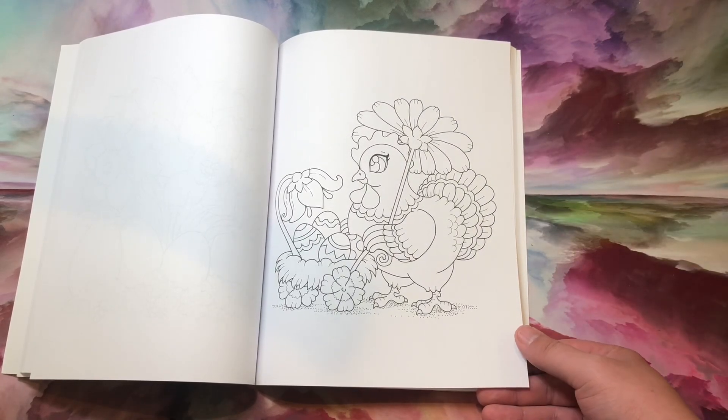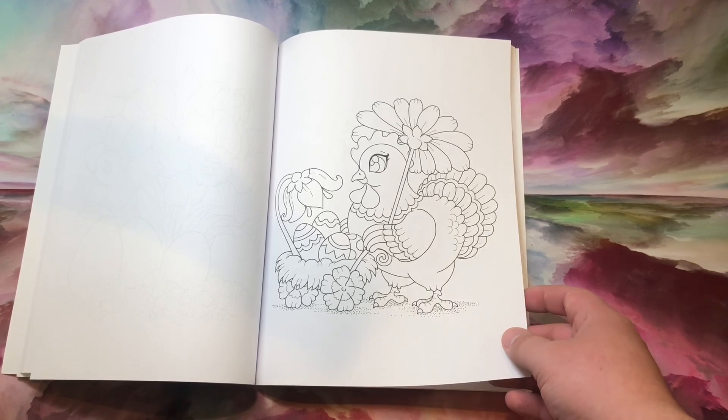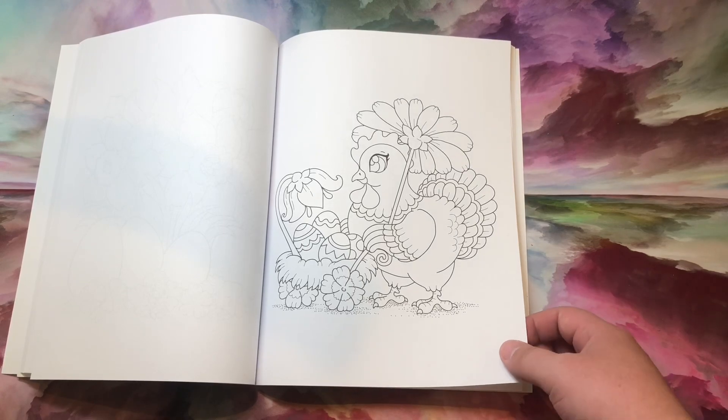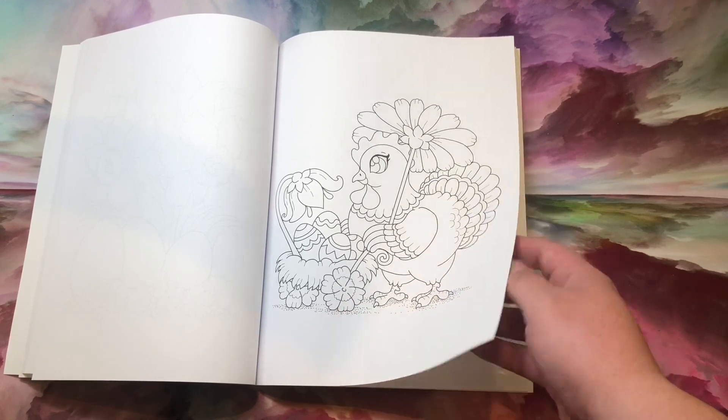Is this a turkey? I think it's just another chicken, but it could be a turkey — yeah, it is a turkey. Even the turkey's getting in on the fun with their leaf wheels — that definitely works.